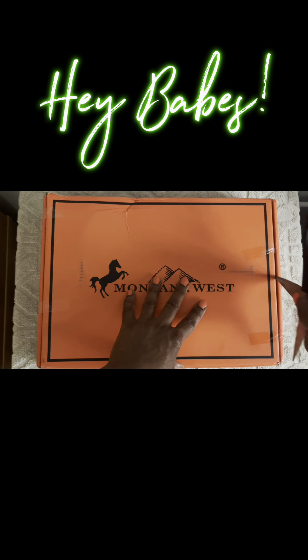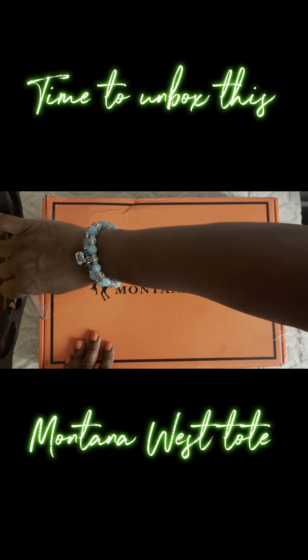It's your girl, Nashe. We are going to open this Montana West box and reveal this amazing summer bag.